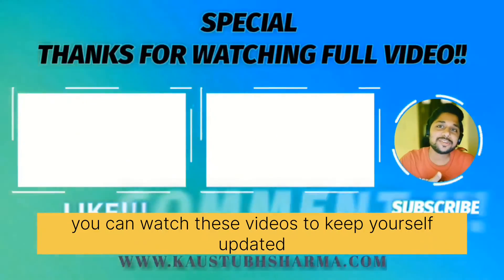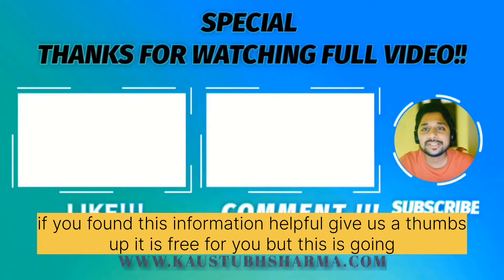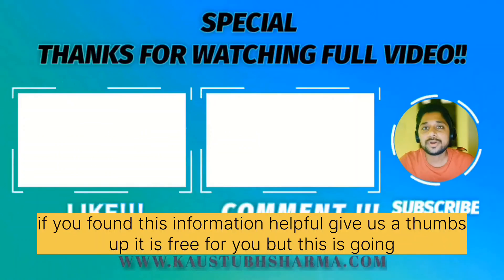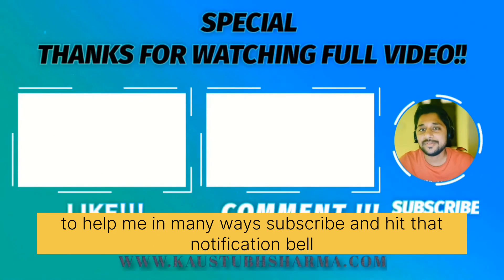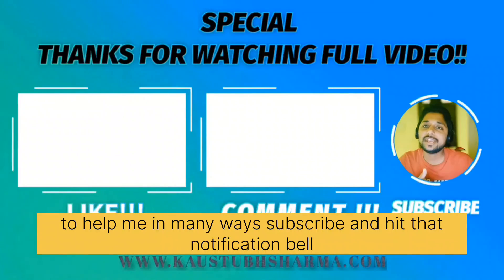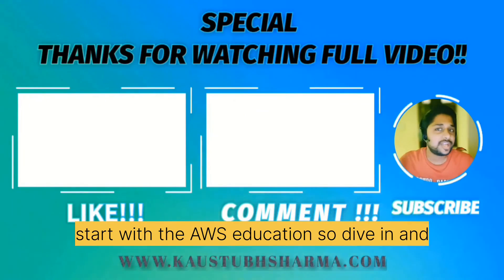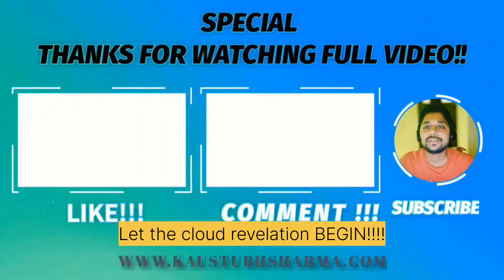That's all for this video. You can watch related videos to keep yourself updated. If you found this information helpful, give us a thumbs up — it's free for you but helps me in many ways. Subscribe and hit the notification bell. Remember, your cloud journey starts with AWS Educate, so dive in and let the cloud revolution begin.